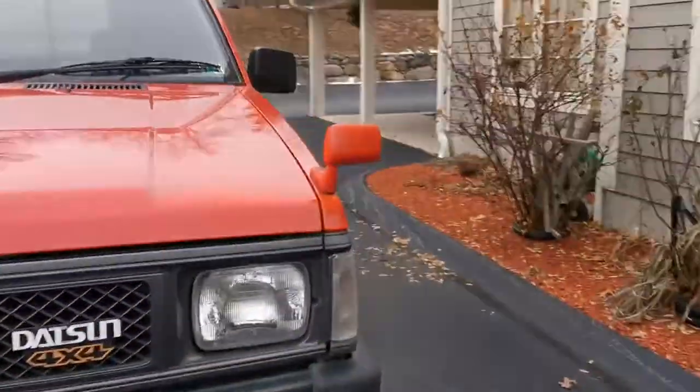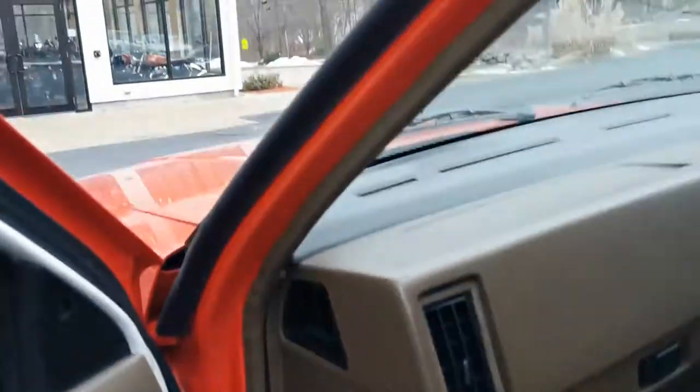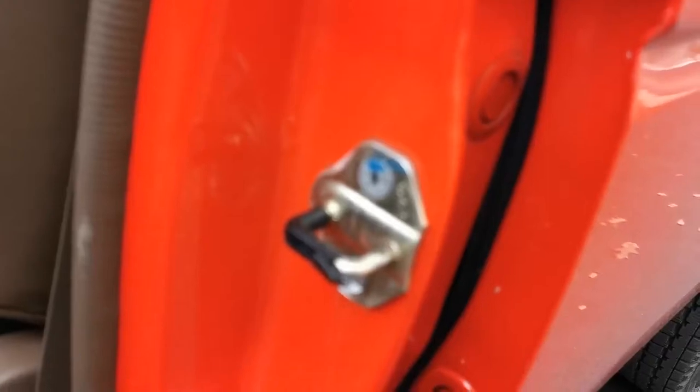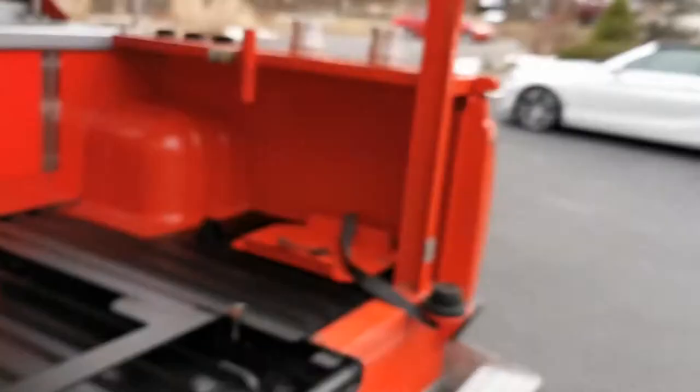The bottom lip is nice and clean, same on the other side. Look at the door jambs — super clean. All the little plastic hardware is original. The door latch, the seat, it's all like brand new. Seat belts — everything is like brand new. The interior light works awesome.